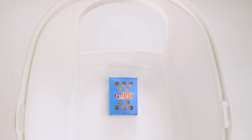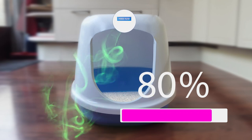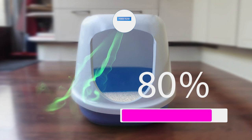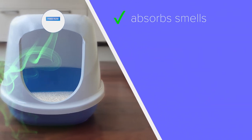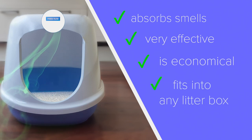With CatFresh the odour is reduced by more than 80% and you prevent the build-up of dangerous ammonia gases. CatFresh absorbs the cat litter box smells, is very effective, economical and fits into any cat litter box.